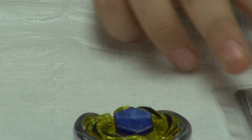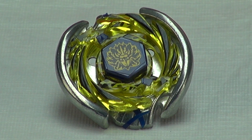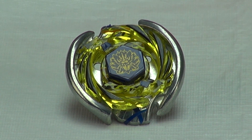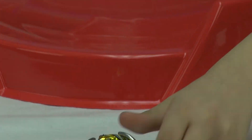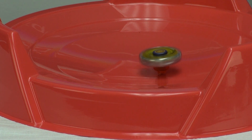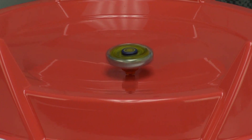You want this Beyblade? Because Vulcan Harkleor looks really nice. And I'll do a test to see how it does. Oh, it's pretty strong. As you can see, it's a really strong Beyblade.